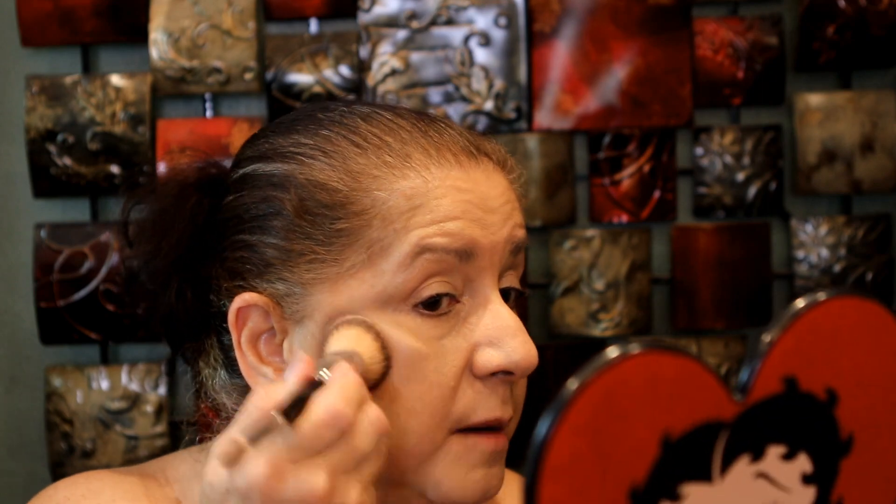So I'm going to use their bronzer — this one I purchased myself and it's in the shade clay. I'm going to put it on the back of my hand, pick it up with a brush, and apply it to my face.